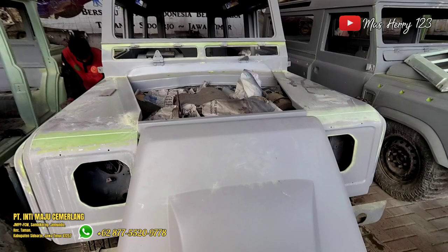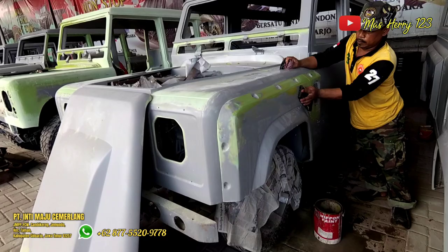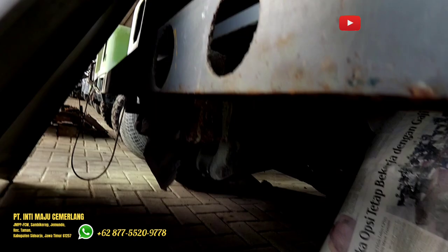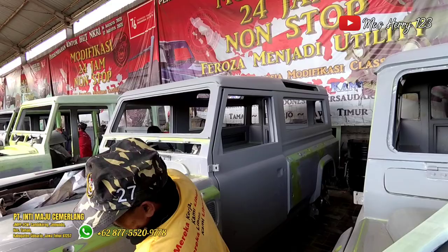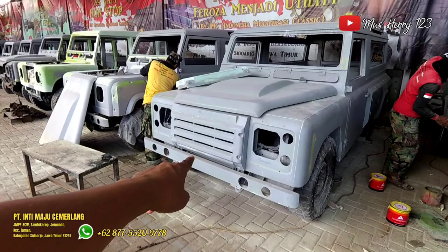Ini basicnya mobil apa ya nih? Ini basicnya mobil apa yang ini, Pak? Gak tau. Ini pakai per daun ya. Oh, barusan masuk nih Pak. Nah, ini lagi proses didempul, dibenderlin lagi, kemarin sudah dipoksi. Jadi seperti ini. Termasuk ini juga — grillnya kurang lebih seperti begini dibikin.